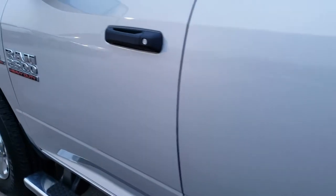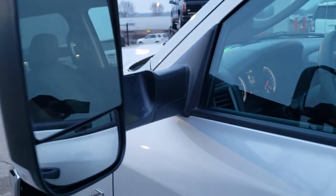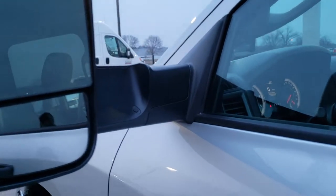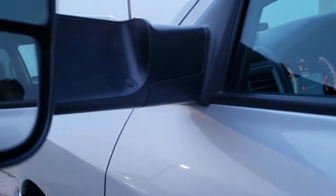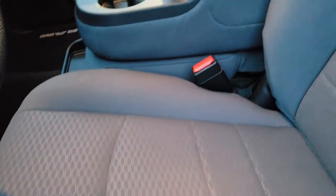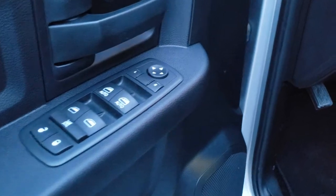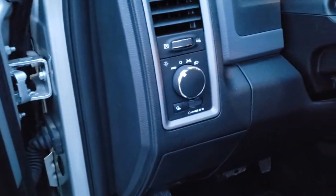The doors are in excellent shape. It has the heated fold-out tow mirrors — they fold out and also fold in, and they have the LED directional signals on them as well. Inside, the Tradesman package gives you the gray cloth interior. There are no rips, no tears on these seats. This truck has never been smoked in. It has factory floor mats throughout, power windows, power locks, power mirrors, and also auto headlamps.